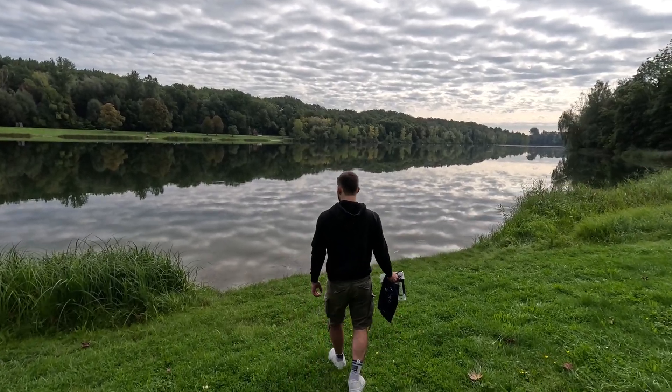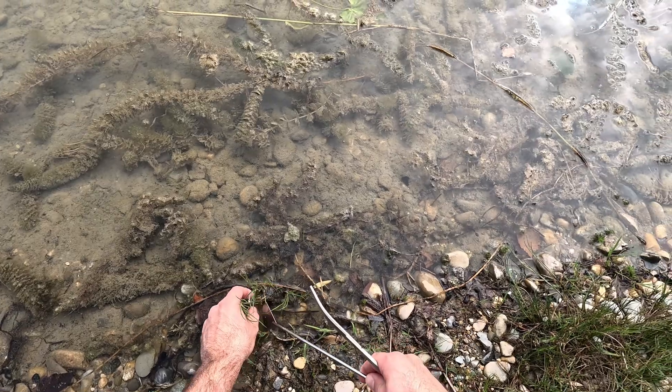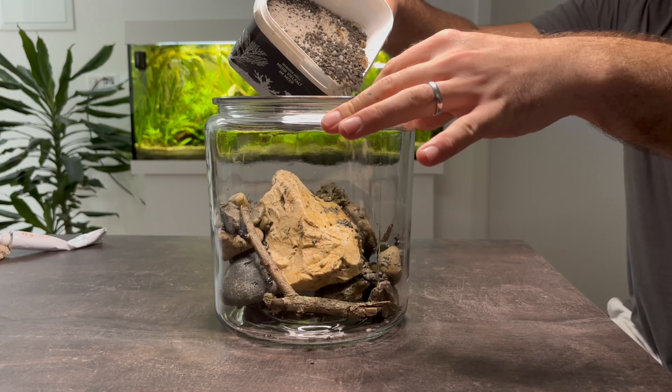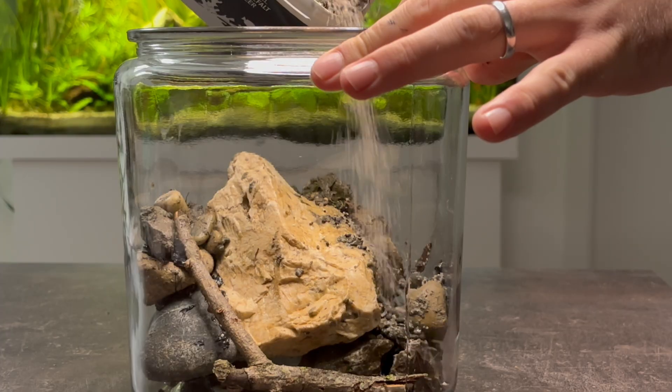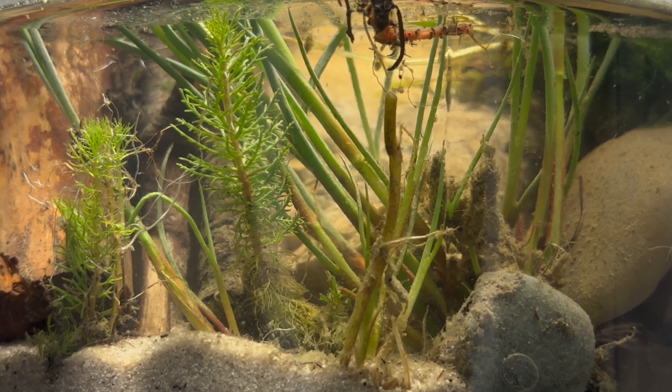We'll go step by step, from exploring the lush riverside and forest, to collecting moss, plants, rocks and water, to arranging the land and water sections of the jar. And of course, we'll meet all the fascinating creatures that will call this tiny world home.